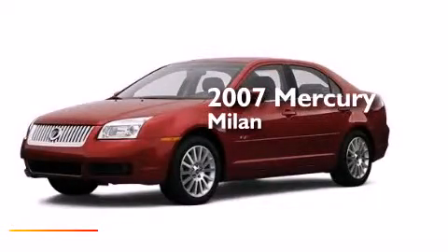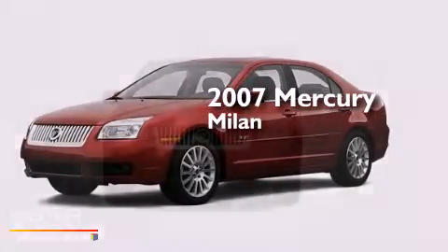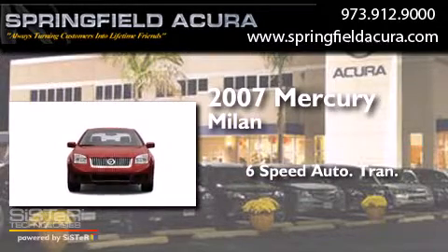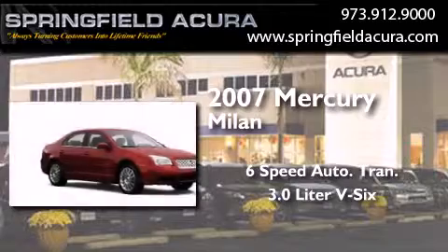This is a 2007 Mercury Milan. This four-door sedan has a six-speed automatic transmission and a 3.0-liter V6.